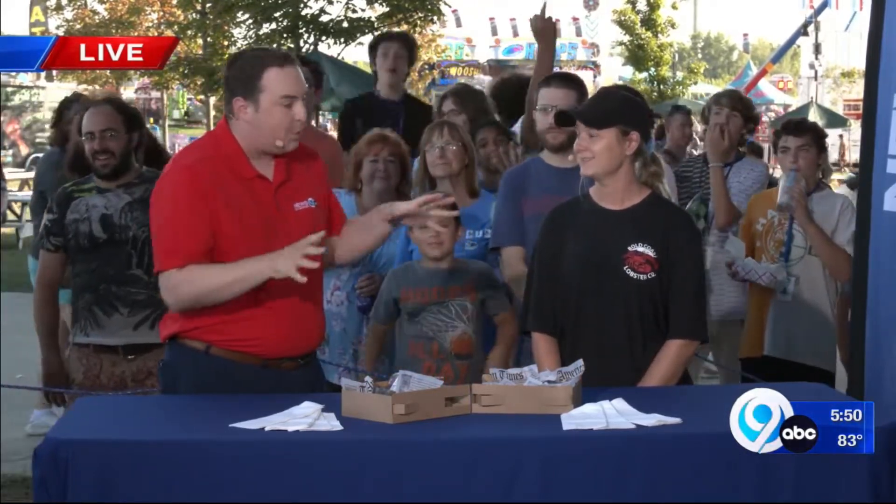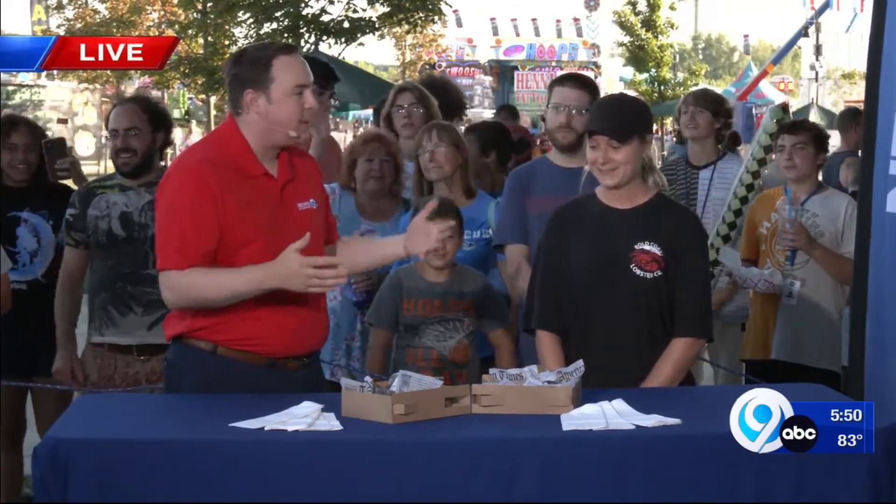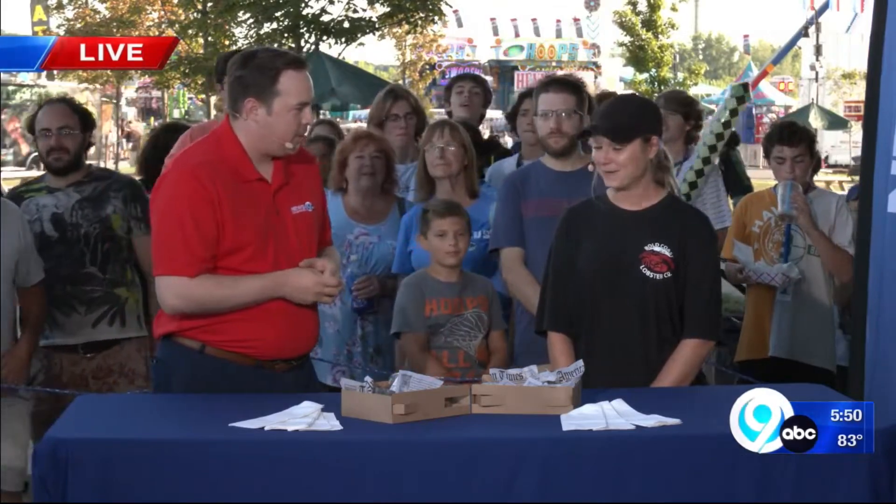Yes, this is our fifth year in business. But you're blowing up now — what's going on this year? Because this is all I see on social media, on all the food truck Instagram posts. Yeah, it's been a great year, and I think when you sell a great product like we do it just catches on.